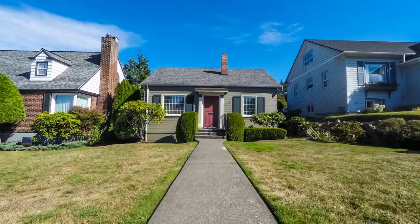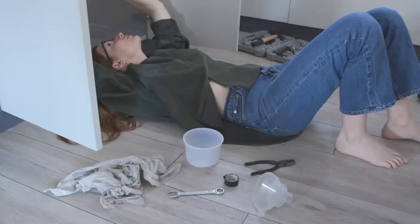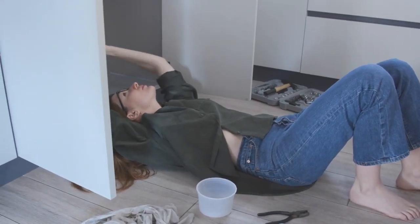Hello, this is David Zai with the Zai Mortgage Team. One question that we get asked all the time — and thanks to all the viewers that have viewed our videos and liked the Find My Way Home Network — the question is: how do I buy a home that doesn't pass inspection or needs a little bit of love? And this is what I'm going to talk to you about today.